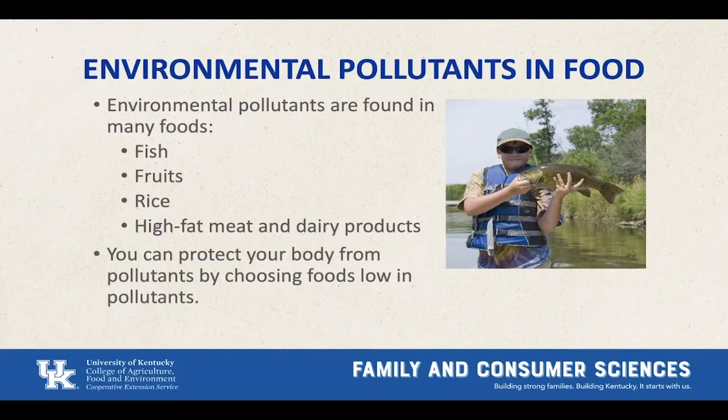Environmental pollutants in food can be concerning. Foods like fish can be contaminated with mercury and PCBs, which we'll talk about later. Fruits and rice might contain arsenic. High-fat meat and dairy products also have chemicals from pollution that aren't healthy for your body. Throughout this presentation we're going to learn how to choose foods with fewer pollutants, which can help keep your body healthier and lessen your risk of chronic health disease.